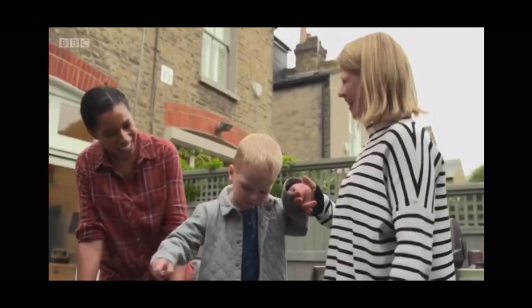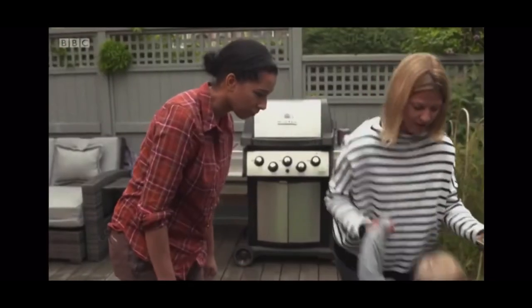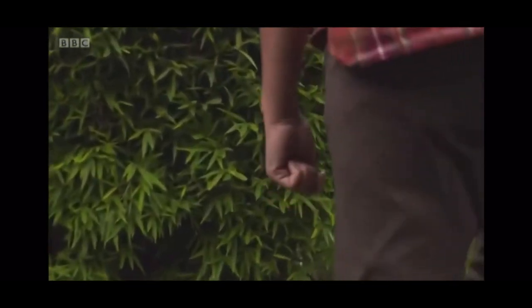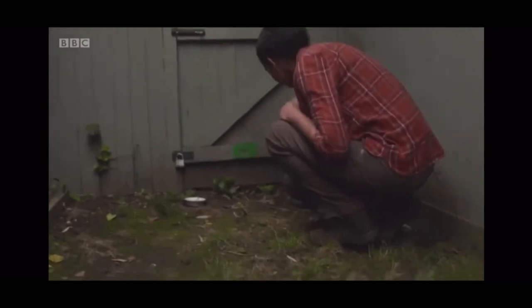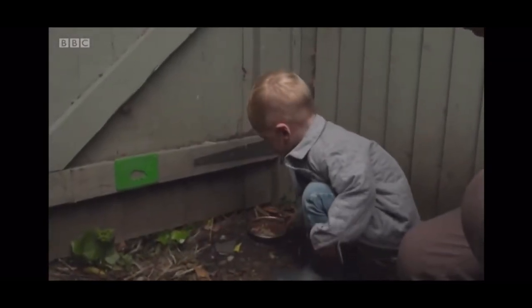Next-door neighbour Elliot is certainly doing his bit, putting out food for Mr. Prickles. Mr. Prickles will be tucking into nuts and seeds, but you could always leave out cat or dog food and some water — but no milk, as hedgehogs are lactose intolerant.